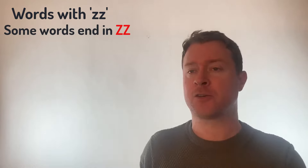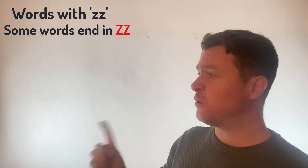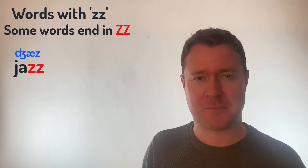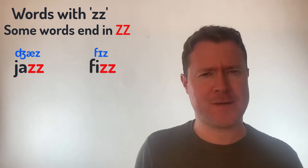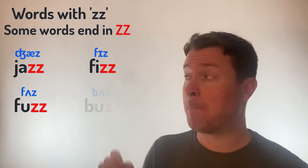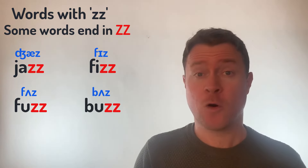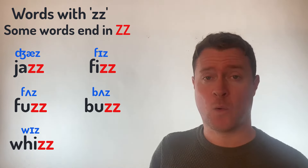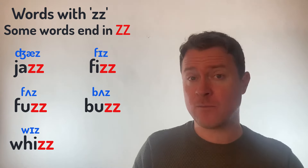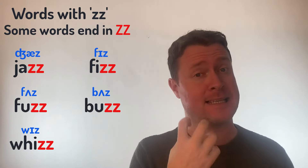Finally, there are a few words that actually end in ZZ in English — many of them you will know. Words like Jazz, Fizz, Fuzz, Buzz, or even Wiz. All of those end in that ZZ sound.